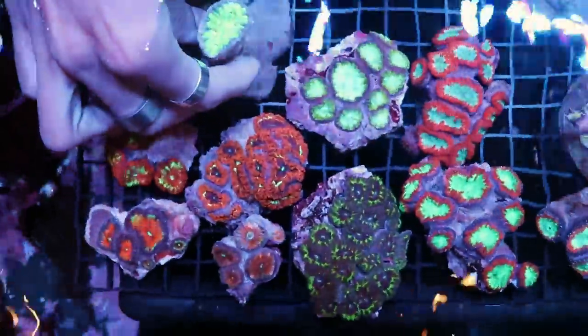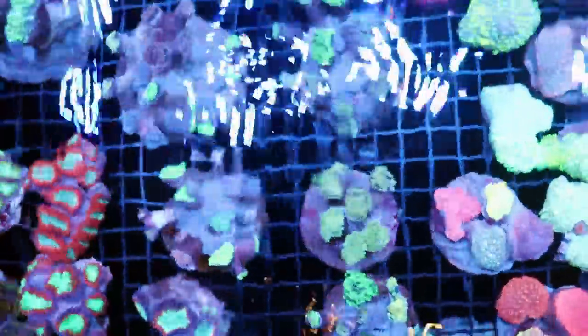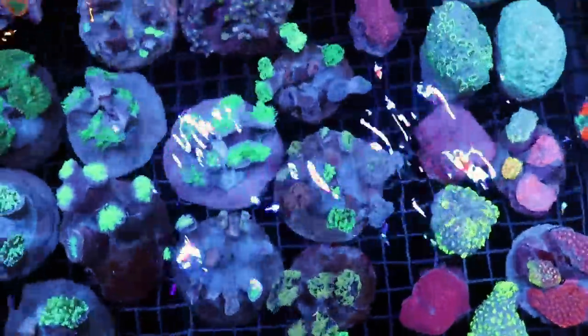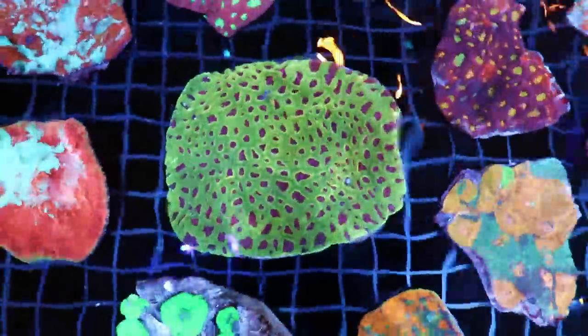This is a nice little collection of blastos. We're just grouping them by species so that they don't kill each other, because they tend to sting — these LPS girls. Look at this — incredible.